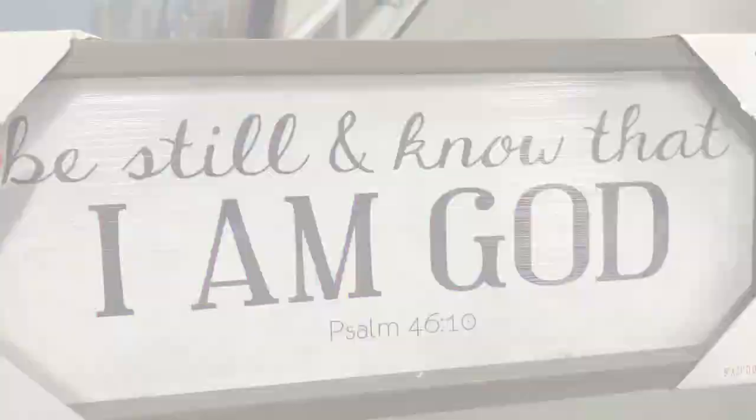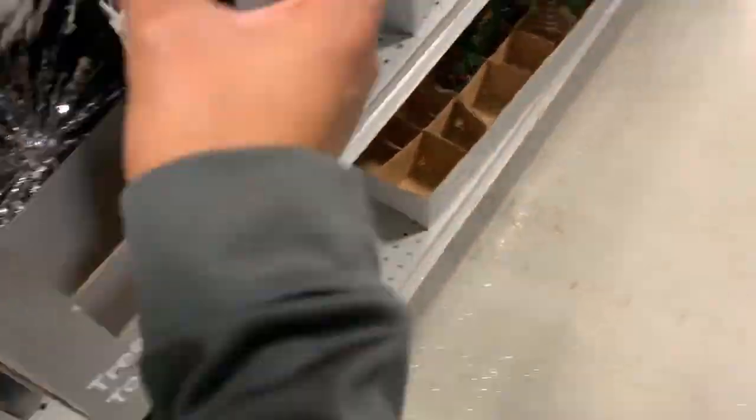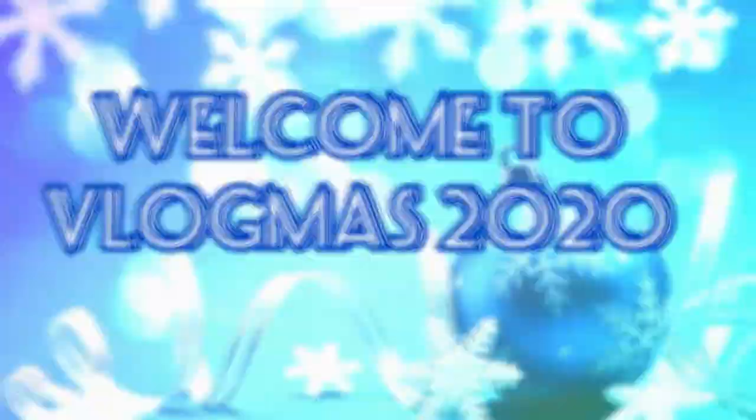Hey y'all, my name is Princess and today we're doing an inventory haul. So if you clicked on my thumbnail, either you are a small business owner yourself or you're thinking about starting a small business. Whichever one it is, I just want to thank you for deciding to join me today for another video.